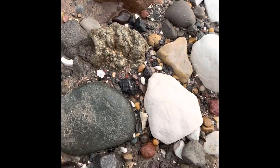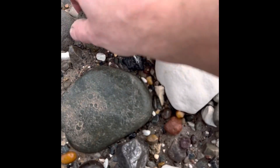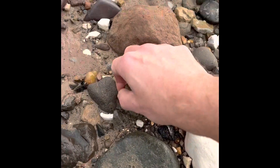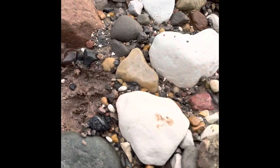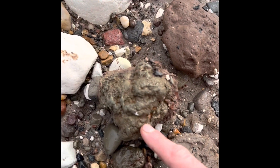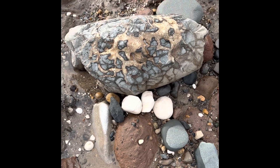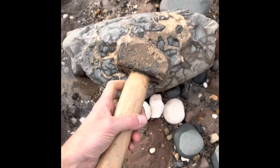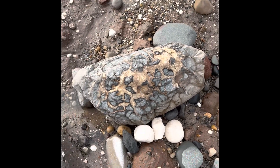Huge big bit of iron pyrite. That would be a nice display piece if it wasn't so huge. No way I'm getting that off the beach.